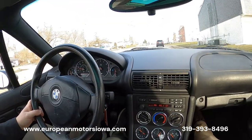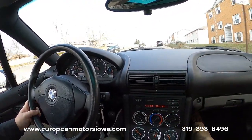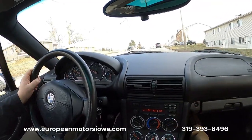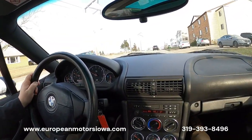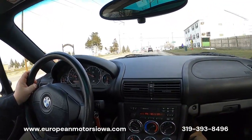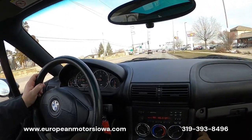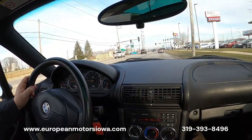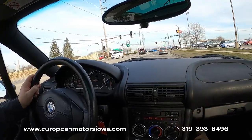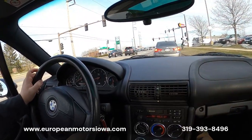We ship anywhere in the lower 48, so if you'd like this shipped to where you are, we're happy to accommodate — just give us a call and ask us how that works. We're happy to arrange everything and can get it right to your driveway. Should be a pretty good price on this for what this car is — we'd love to earn your business.